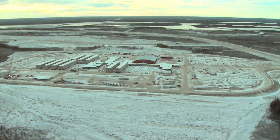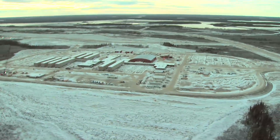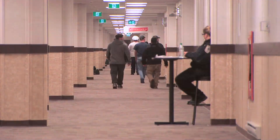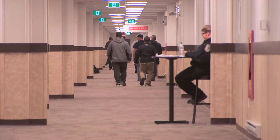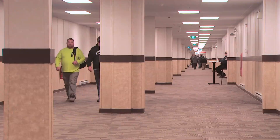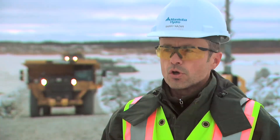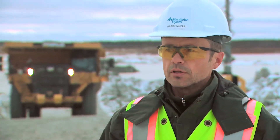We're going to be peaking at approximately 2,000 people, and we need to attract as many workers as we can to this site. We're competing with a lot of other big projects all over Canada — from the oil patch in Alberta all the way to Muskrat Falls in Newfoundland. So one of the things we need to do is not only make this one of the best projects in Canada, but also one of the best facilities to stay in.